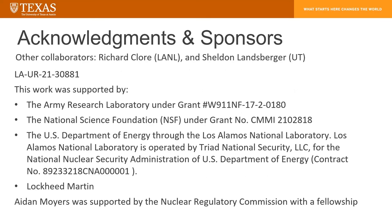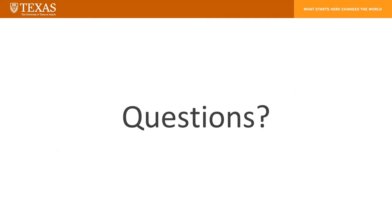We have a lot of acknowledgements and sponsors in our group. Does anyone have any questions?